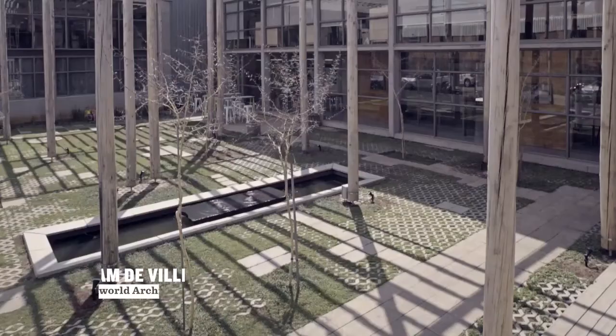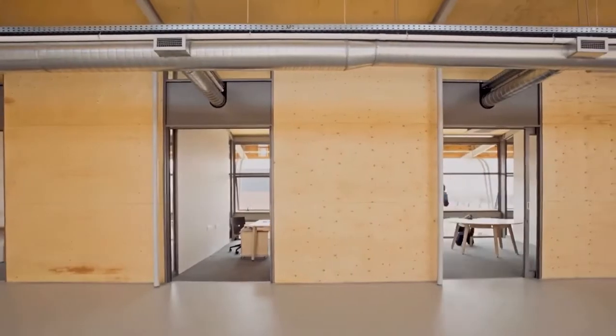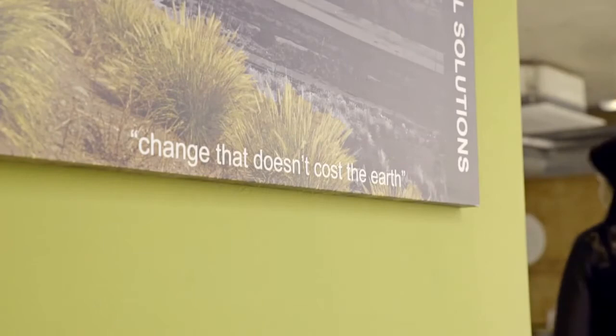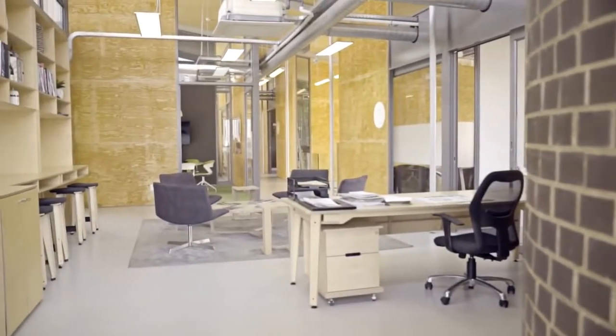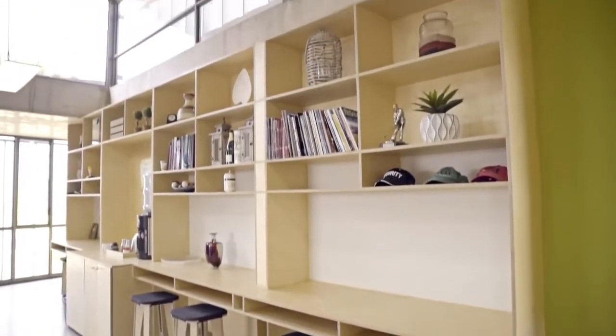As an architect, what is really fulfilling is that your client actually gives you the opportunity to design a building for them, and when the product is complete, they actually love their building. Visiting it, it's a breath of fresh air as a response to very formulaic industrial type buildings. The company, the client, and the architect have all thought very carefully about the environment provided for the people who work there — it feels like a home away from home.